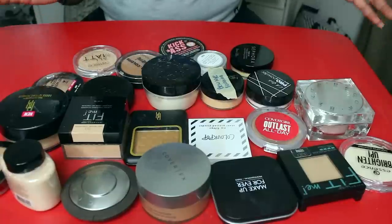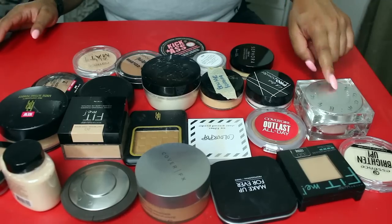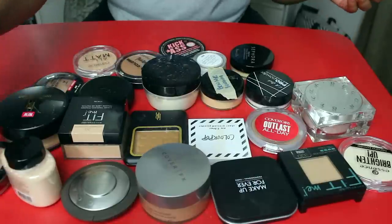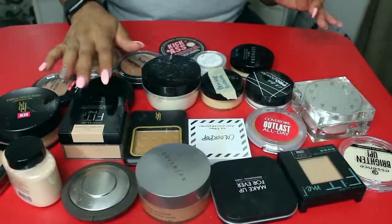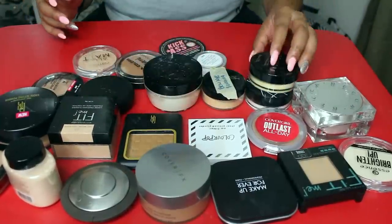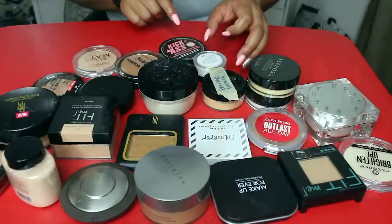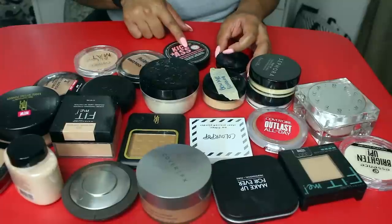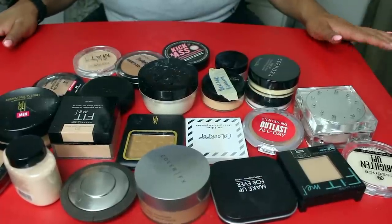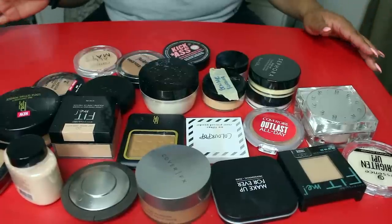All right, you guys, here is what we are getting rid of. We started off with 66 powders and this is what we're letting go: Becca, Essence, Maybelline, Makeup Forever, Cover FX, more Becca, Makeup Revolution, L'Oreal, Black Radiance, more Maybelline, another Black Radiance, ColourPop, CoverGirl, LA Girls, Sephora, Ben Nye, Kat Von D, LA Girl, Wet n' Wild, Catrice, LA Colors, Soap and Glory, and Dermablend. So out of the 66 powders, I'm getting rid of 23 powders — 66 minus 23 is 43 powders that I'm keeping.